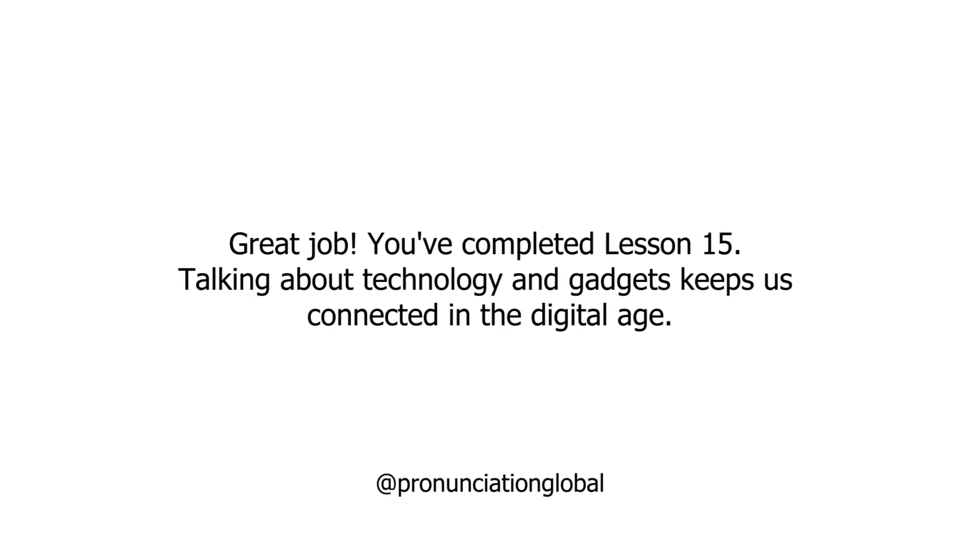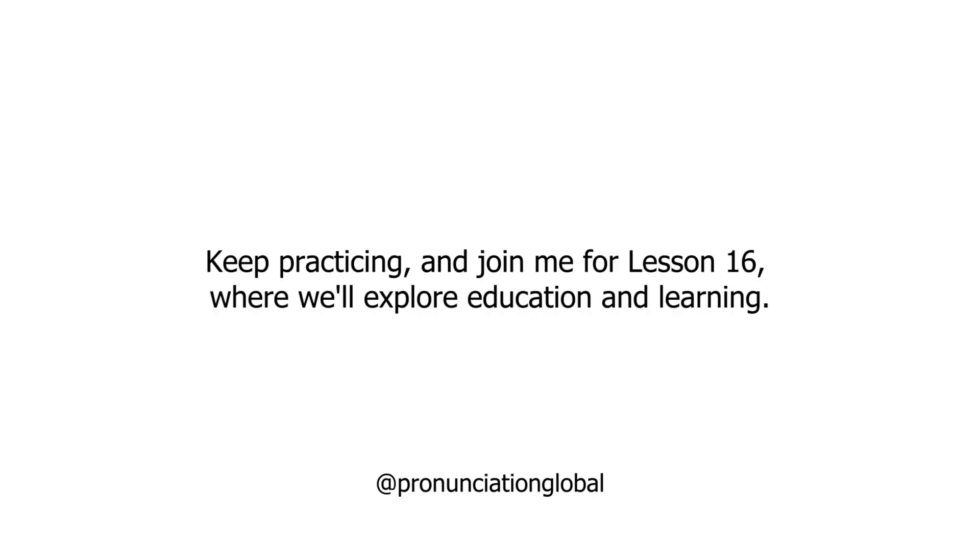Great job! You've completed Lesson 15. Talking about technology and gadgets keeps us connected in the digital age. Keep practicing, and join me for Lesson 16, where we'll explore education and learning. Thank you.